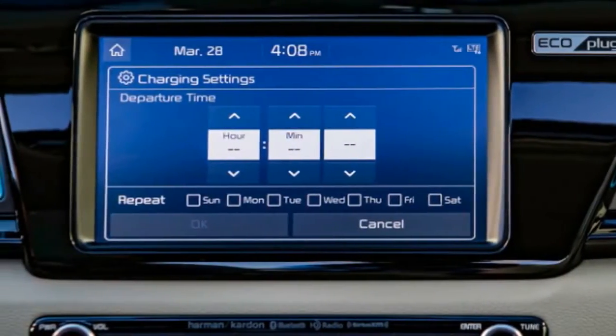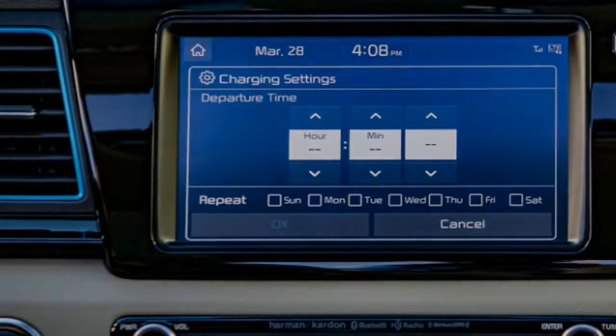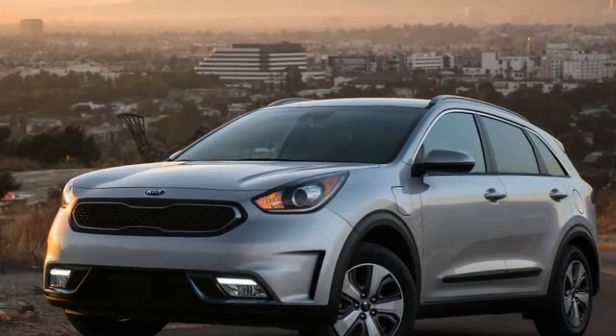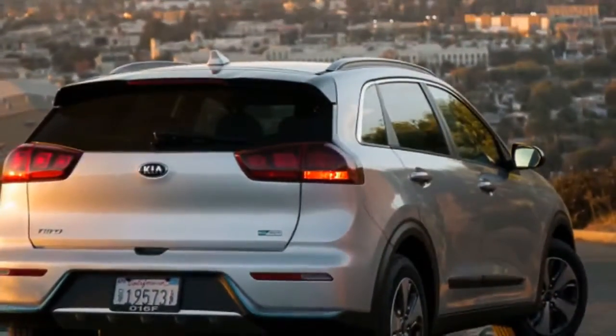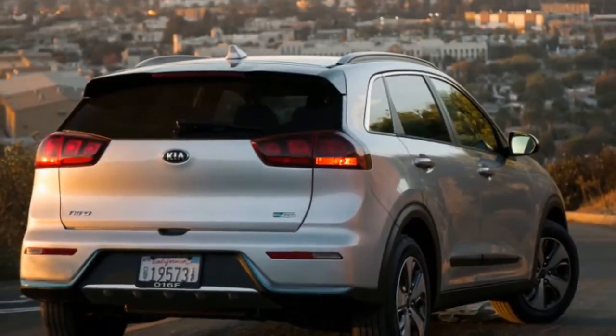The Niro PHEV offers two drive modes — Eco, Default, and Sport — selectable via the gear lever, and two modes to manage and recover energy: Hybrid and EV. Unlike some plug-ins, there is no hold mode or aggressive battery recharge setting. Once you've consumed the charge, there's no instant recharge option.